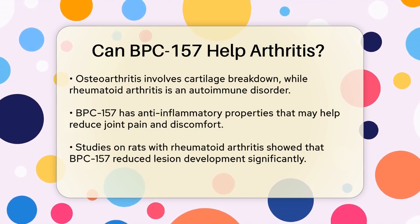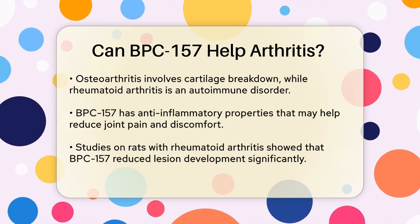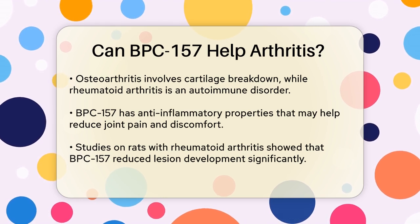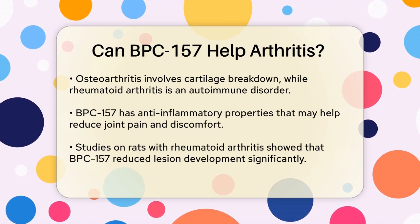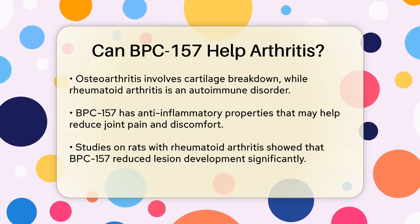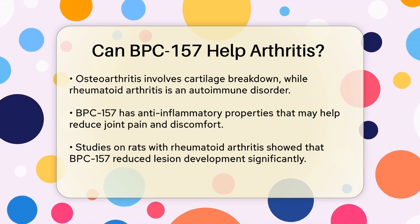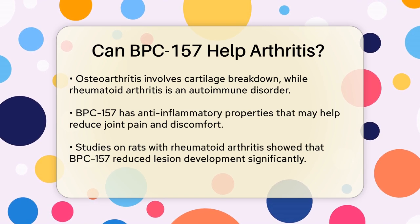Now let's see how BPC-157 might help. One of the key benefits of BPC-157 is its anti-inflammatory properties. It has been shown to reduce inflammation, which is a major contributor to joint pain and discomfort. In studies on rats with rheumatoid arthritis, a single application of BPC-157 significantly reduced the development of lesions, and daily treatment had even more pronounced effects.